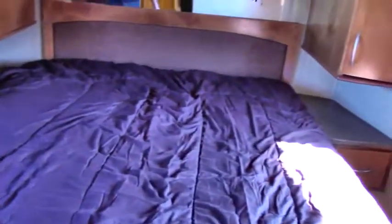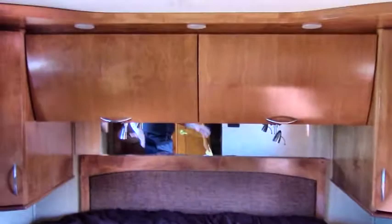Also in the bedroom, for privacy you have a sliding door that will close it off — real wood doors. And there's a nice large queen bed with cabinets and storage all the way around it and above, plus a TV inside back here.